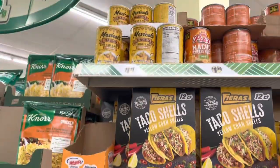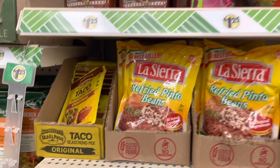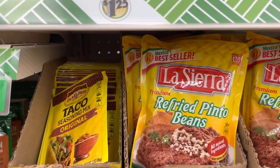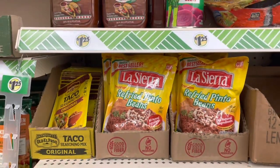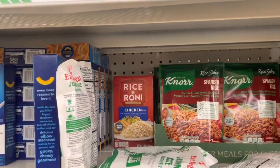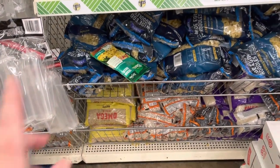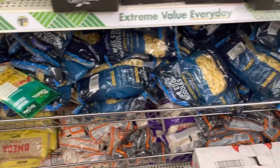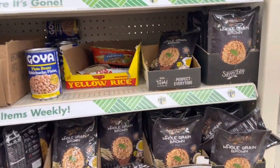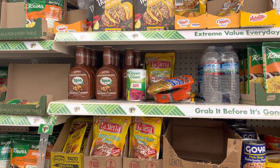All of your taco supplies are right here at the Dollar Tree — tacos, beans, taco mixes, soft tacos, hot tacos. The only thing you won't get is ground beef, but you could use the sausage. They've also got all of your rice and dry goods — pasta, rice, anything dry goods. The only place that might beat some of these prices is possibly Walmart.